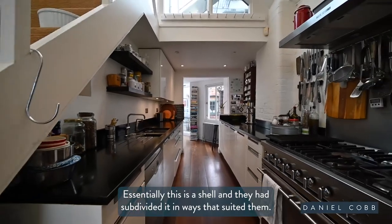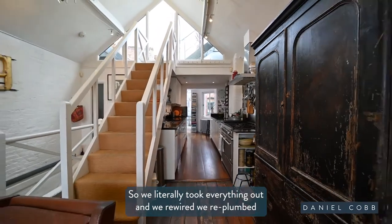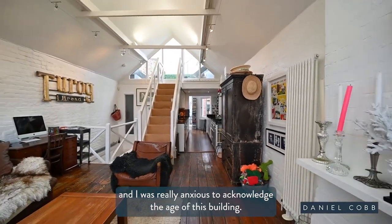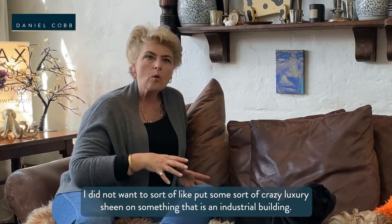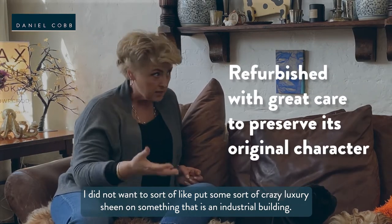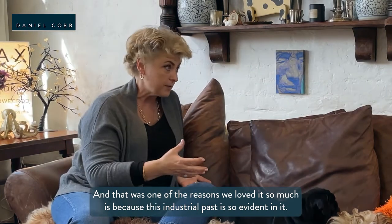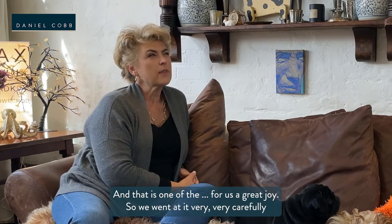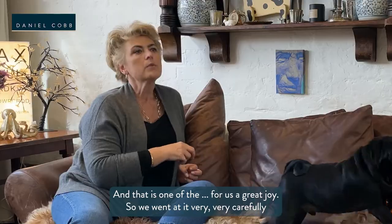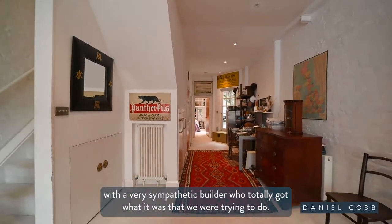Essentially this was a shell and they had subdivided it in ways that suited them, so we literally took everything out. We rewired, we replumbed, and I was really anxious to acknowledge the age of this building. I did not want to put some sort of crazy luxury sheen on something that is an industrial building — that was one of the reasons we loved it so much. So we worked very carefully with a very sympathetic number who totally got what it was that we were trying to do.